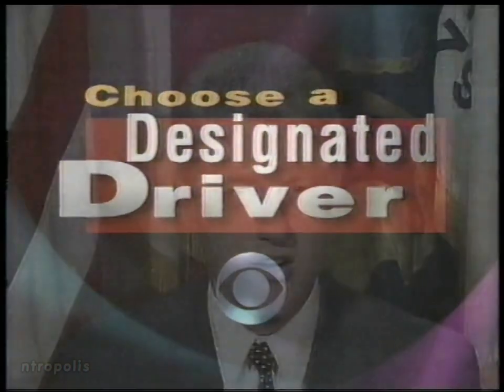If you choose to drink alcohol, please be responsible. Drink only in moderation and choose a designated driver who doesn't drink at all.